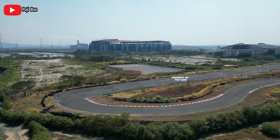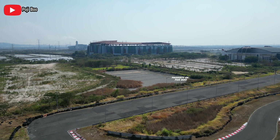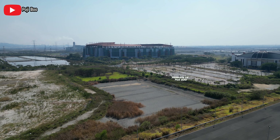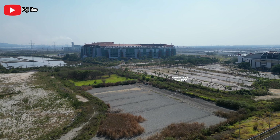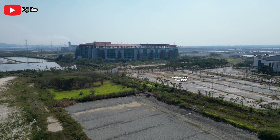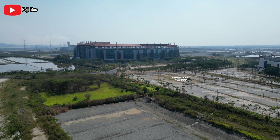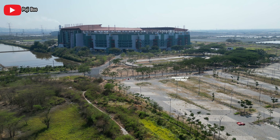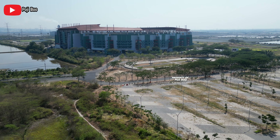Pemirsa, masih bersama aku Pojibo. Hari ini tanggal 21 September 2023, tepatnya hari Kamis. Aku ajak kalian untuk melihat progres terbaru dari Stadion Gelora Bung Tomo Surabaya yang bakal menjadi venue untuk Persebaya vs Arema pada tanggal 23 September ini, hari Sabtu jam 3 sore. Kita akan lihat progresnya seperti apa, persiapannya seperti apa. Kalau kalian penasaran, ikutin terus video ini.